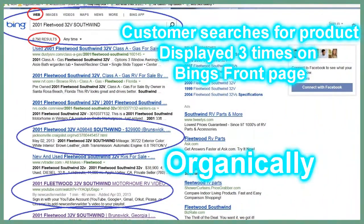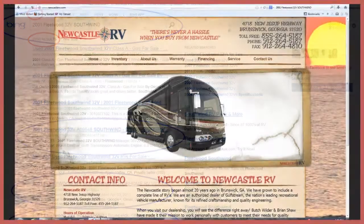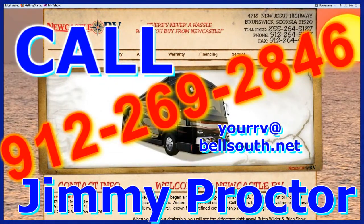By having quality original content, it pushes the customer to the product. Are your products and services driving customers to your website? If not, call today.